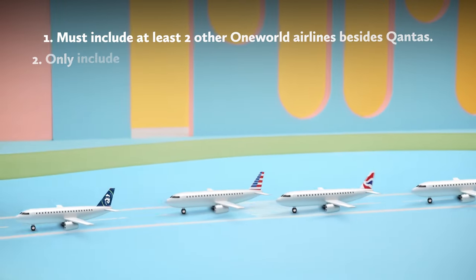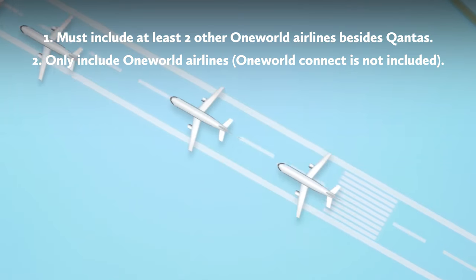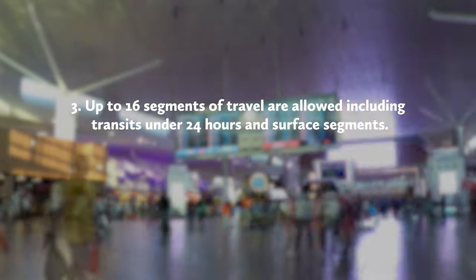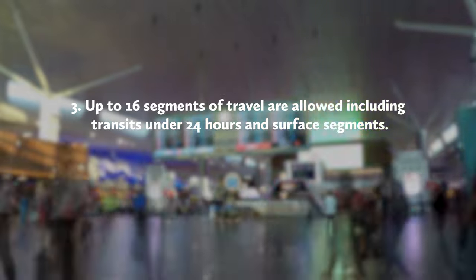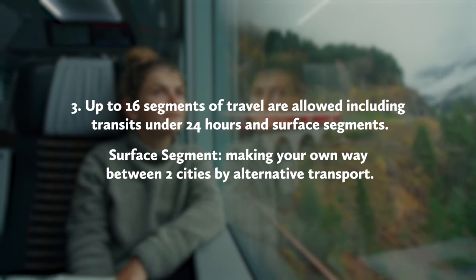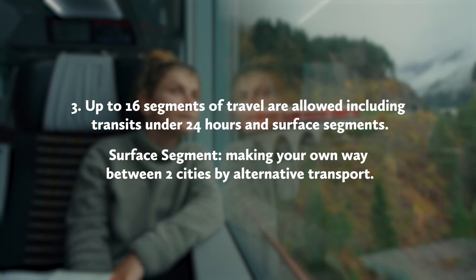But before you rush to book, there are some rules you need to be aware of. You must include at least two other One World Airlines besides Qantas, and not include any non-One World Airlines. Up to 16 segments of travel are allowed, including transits under 24 hours and surface segments. A surface segment is where you make your own way between two cities by alternative transport.